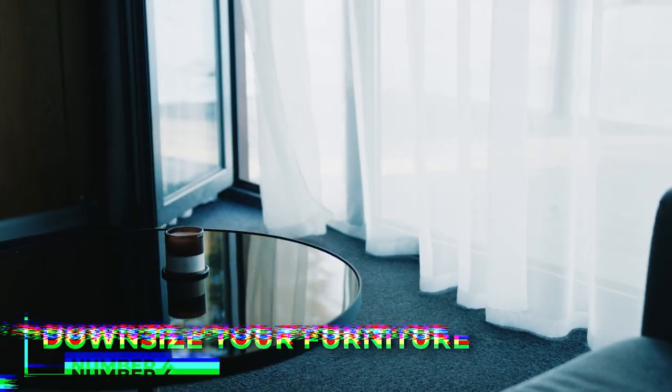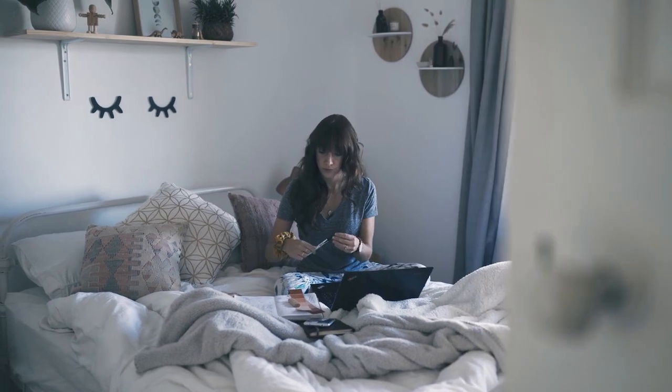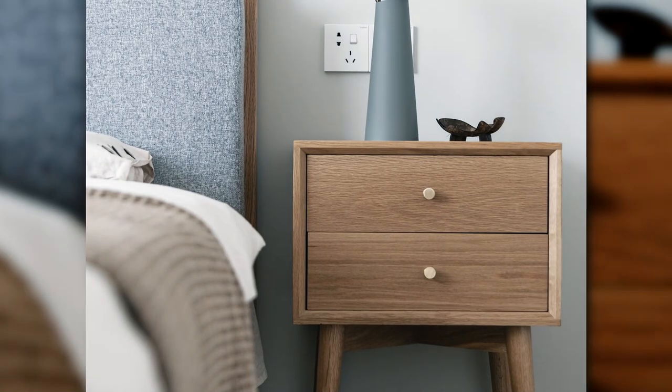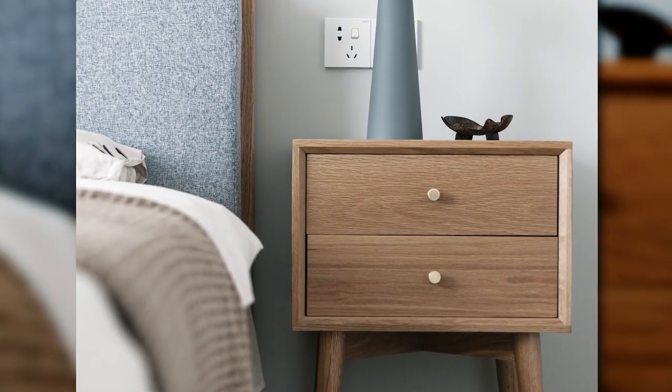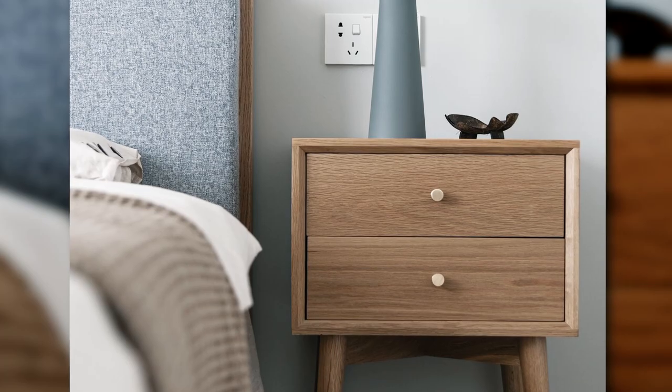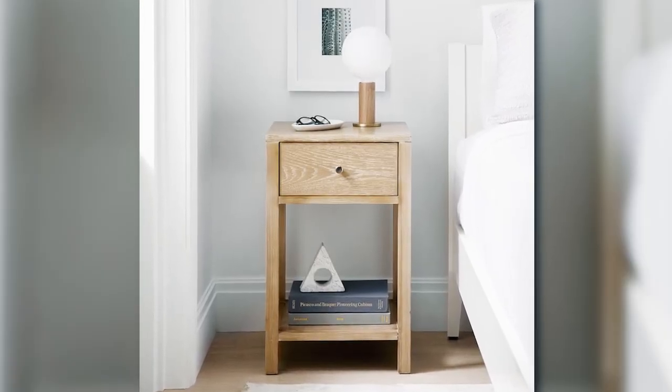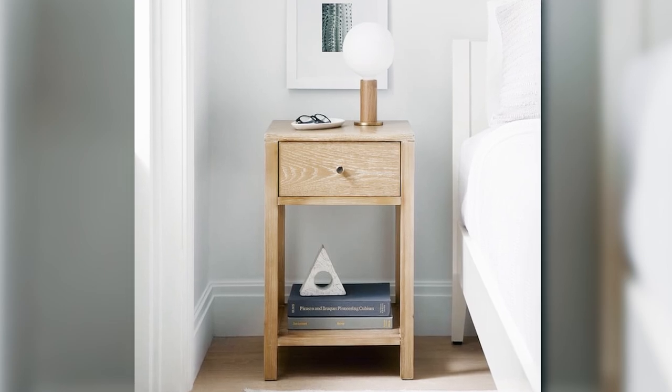4. Downsize your furniture. Large furniture can make a room feel cramped and uncomfortable. Instead, look for smaller pieces that are still functional and stylish. For example, a small nightstand with one drawer can hold your nighttime essentials without taking up too much space. Similarly, a slim end table can provide a place for a lamp or reading material without taking up too much room.